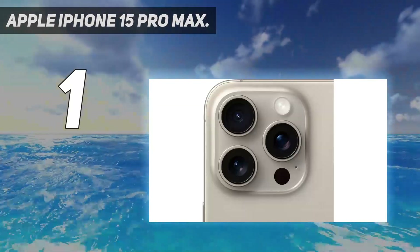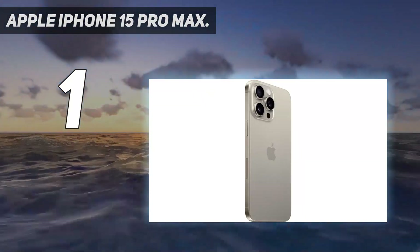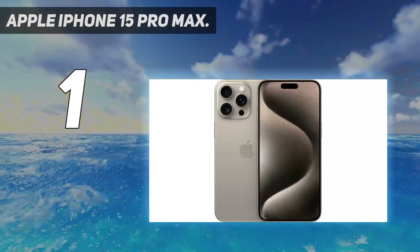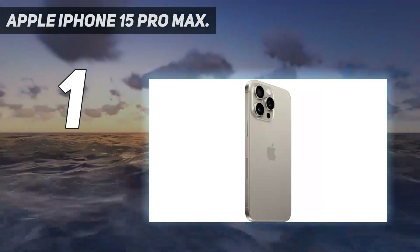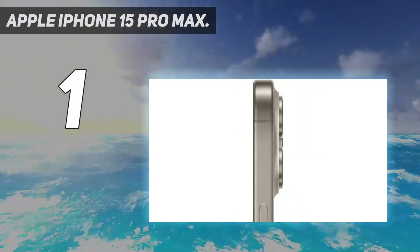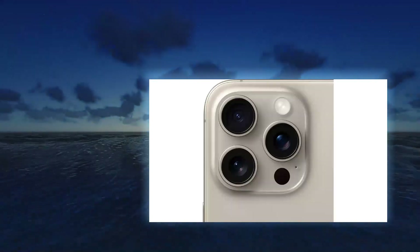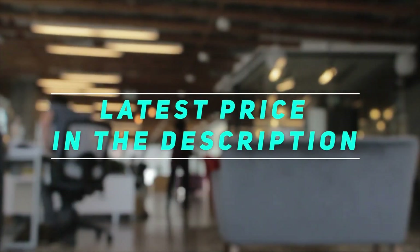However, some notable differences have a significant impact on the user experience. The main camera of the iPhone 15 Pro Max now takes 24MP shots by default instead of 12MP, resulting in more detailed images. Apple's latest Smart HDR 5 image processing technology also enhances photo colors. Finally, the telephoto camera now supports up to 5x optical zoom, an improvement over the previous maximum of 3x. It's big and expensive, but if you want the very best smartphone running Apple's iOS, the iPhone 15 Pro Max is the one to get. Check the video description for the latest price and more information.